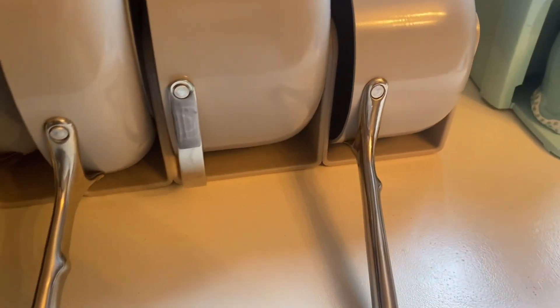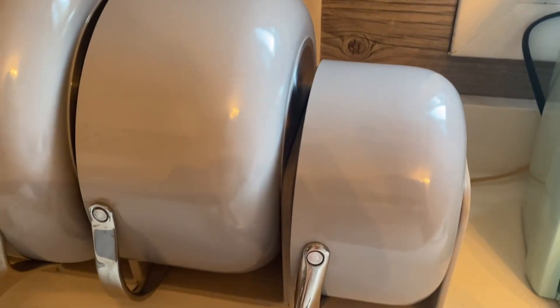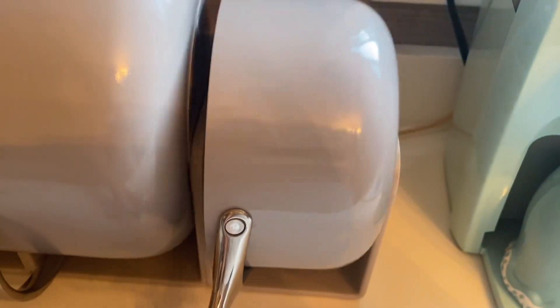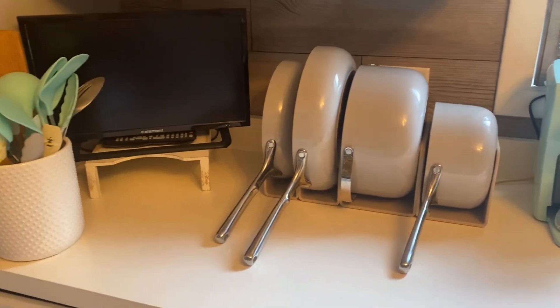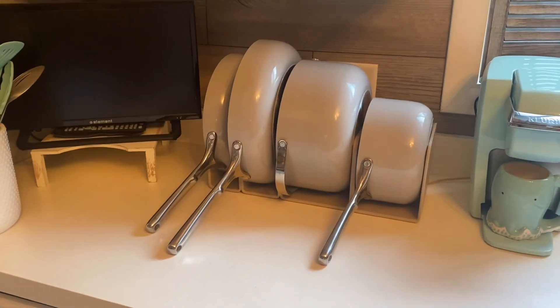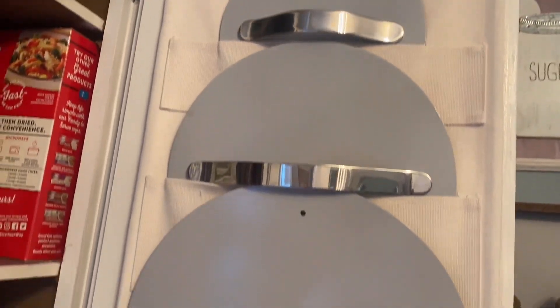Oh my god, these are beautiful! I pulled them all out and have them on my countertop. You get four different things: a sauce pan, two different size frying pans, and then a bigger pot for pastas and different things like that. They also come with four organizers — they're magnetic and you can arrange them however you want. They all stick together and your pots and pans just stick inside them so nicely. This would be perfect for inside cabinets, but my older home has smaller cabinets, so I'm putting them right on top of the countertop.